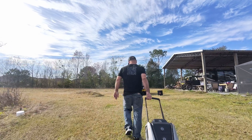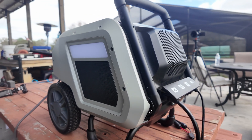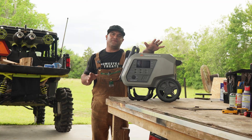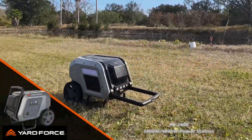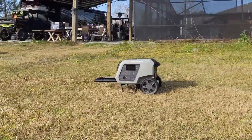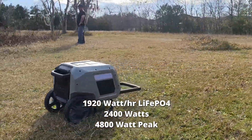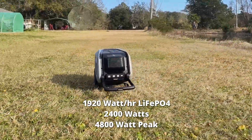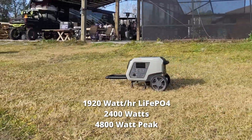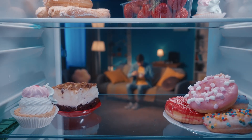Now let's talk about a tool that brings lithium iron phosphate to life: the Yardforce PB2400 portable power station. This thing is an absolute beast with a 1,920 watt-hour lithium iron phosphate battery, pumping out 2,400 watts of continuous power and a 4,800 watt peak. That's enough to run your welder, your fridge, or even your coffee maker when you're off the grid.